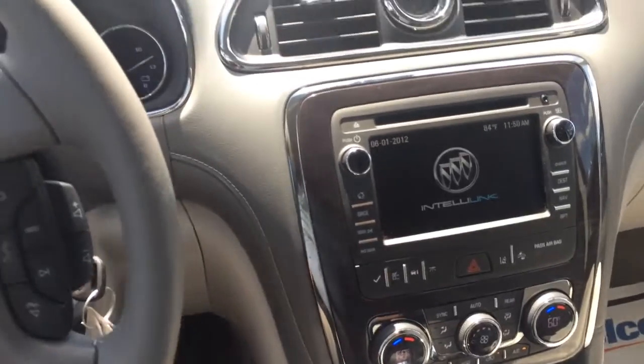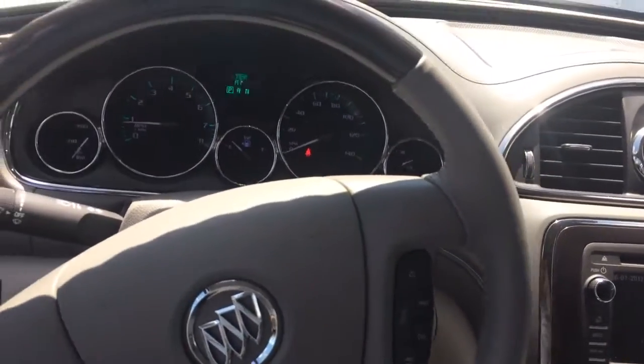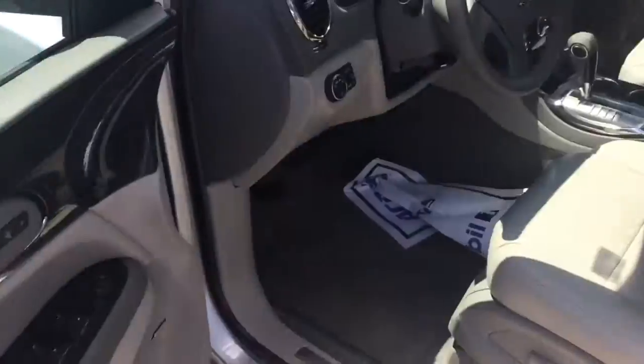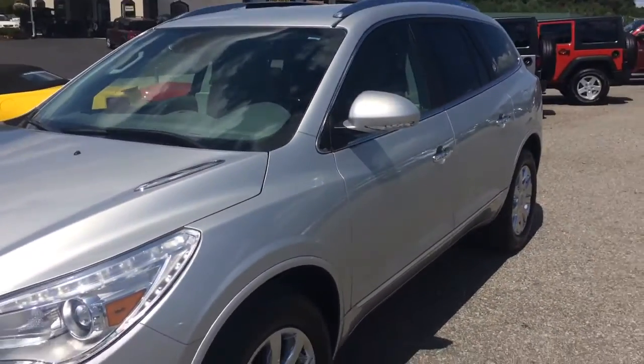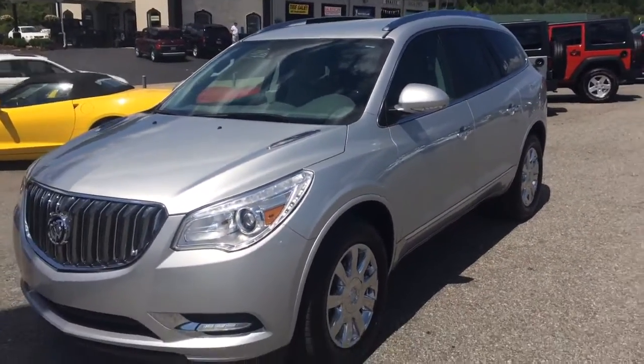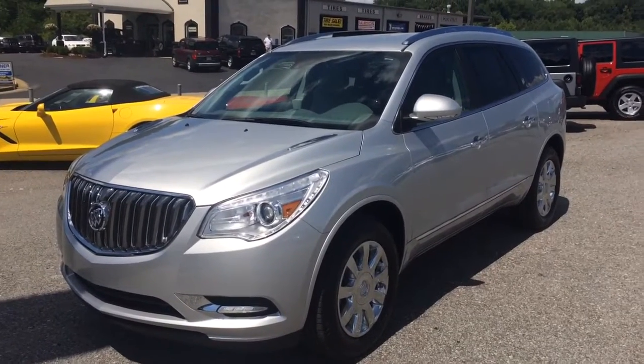The only thing it's missing is you. Just give me, Brandon Rutherford, a call at 706-453-2500 to get you in here for a test drive. This will be the easiest buying experience you've ever had — come see this 2016 Buick Enclave.